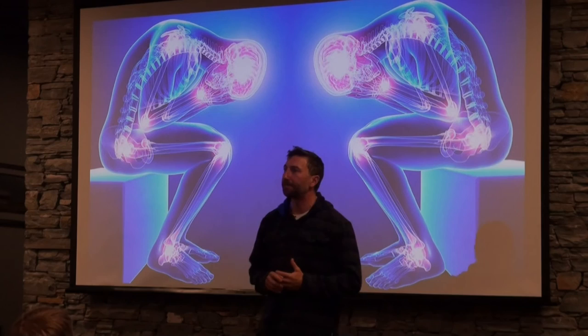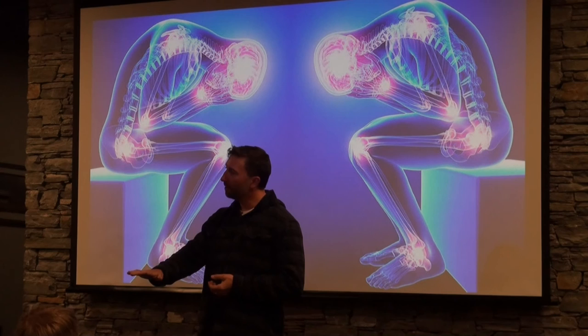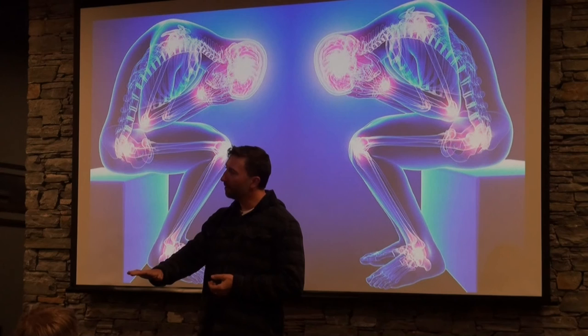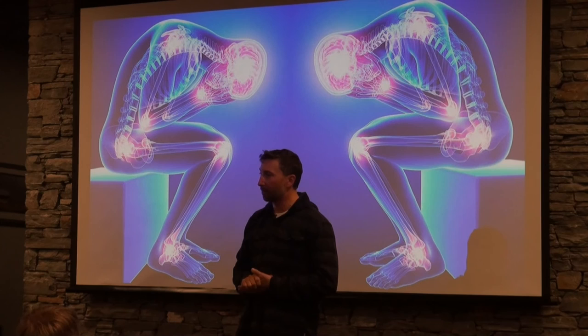A simple example: you ever seen a kid learn a hot stove for the first time? They put their hand on there. Do they scream right away? No, not quite — it takes a little while. You're looking at it like, that's going to end really badly. And eventually the kid pulls away. They've already burnt themselves.